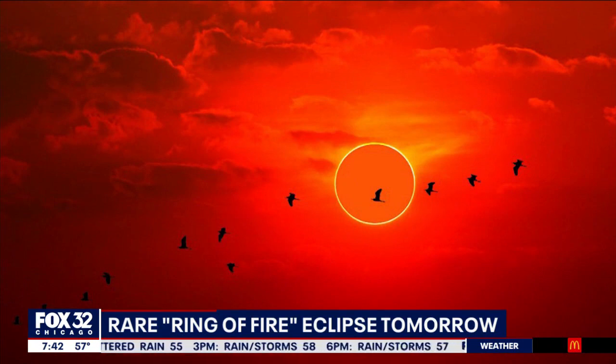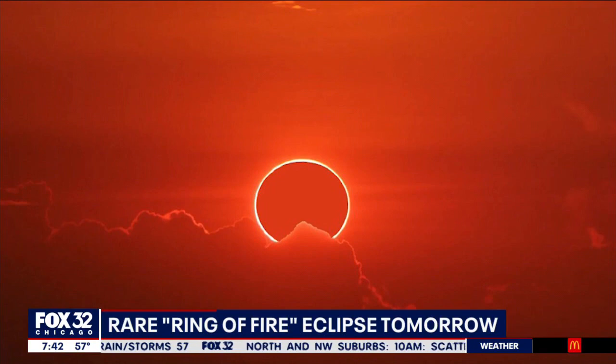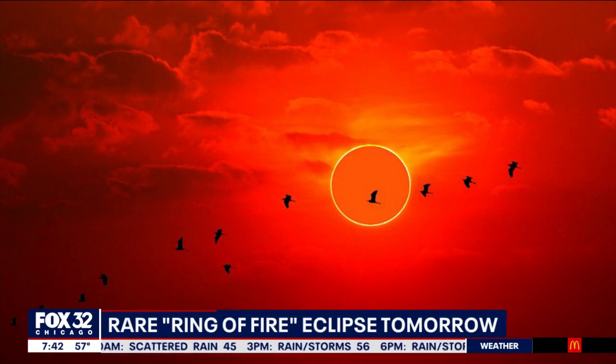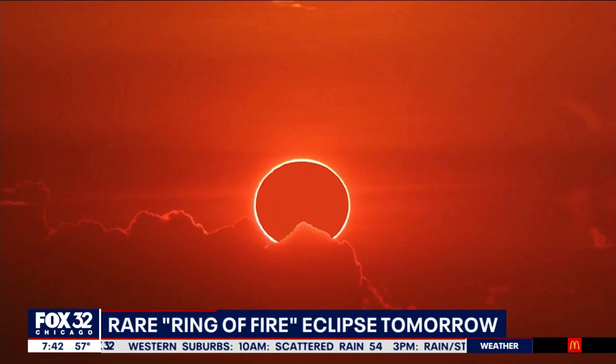Yes, we'll get about a 43% coverage here, Jessica. What about how to safely view this? One of the things we may be fighting here in Chicago is cloud cover, but there might be some breaks. This is not the sort of thing you could look at with the naked eye, and we really don't want to train a telescope or binoculars at it because you can do damage to your eyes. How can we safely view the eclipse here in Chicago?